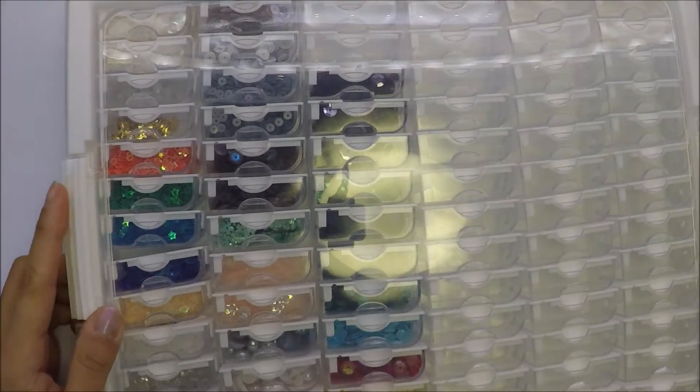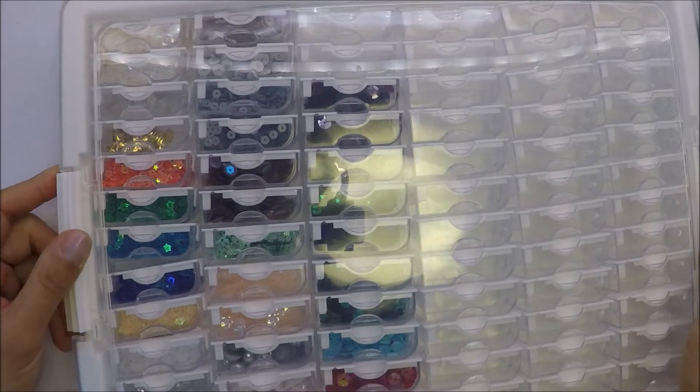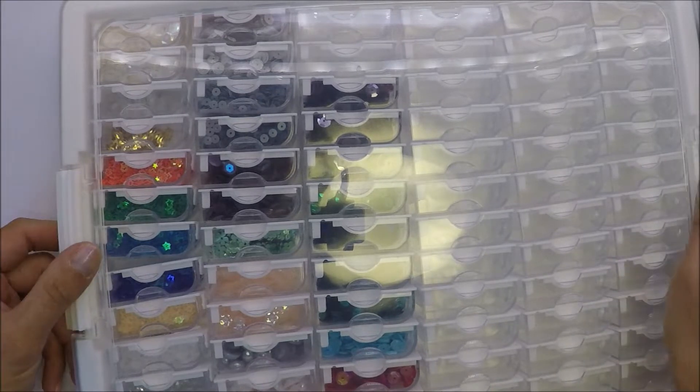The first things I'm gonna show you are from Amazon and this is a bead tray organizer that I got. My husband got this for me because he bought something from Amazon and he needed something to add to his cart. He asked me what I want so I said I want this one, so he got this for me.